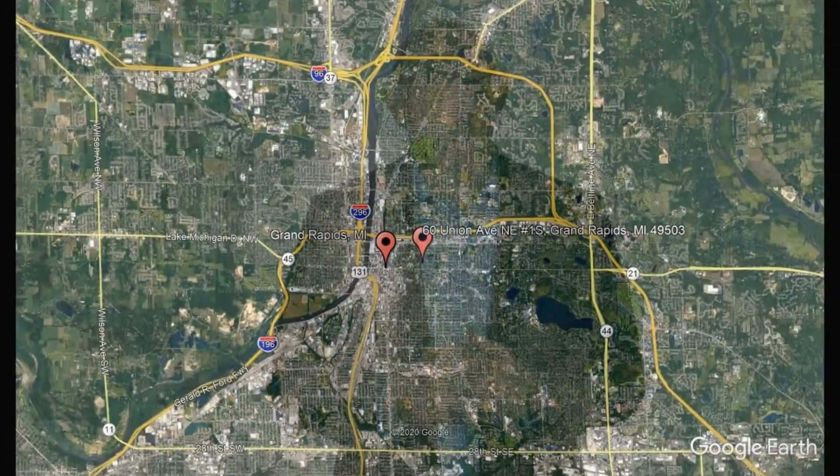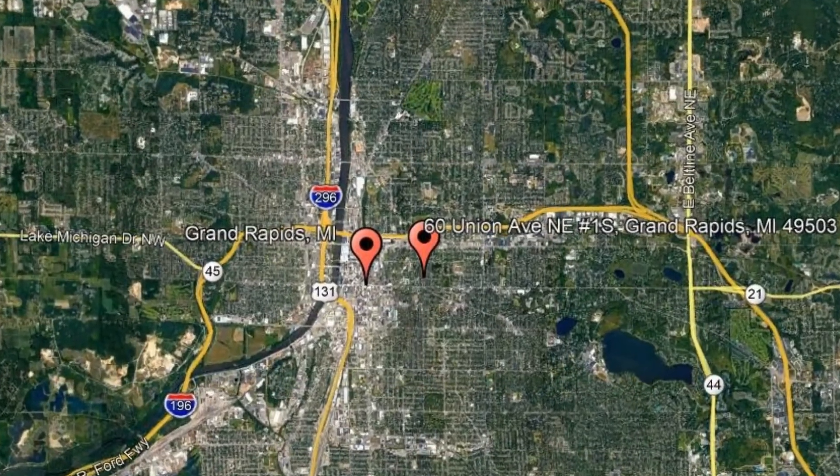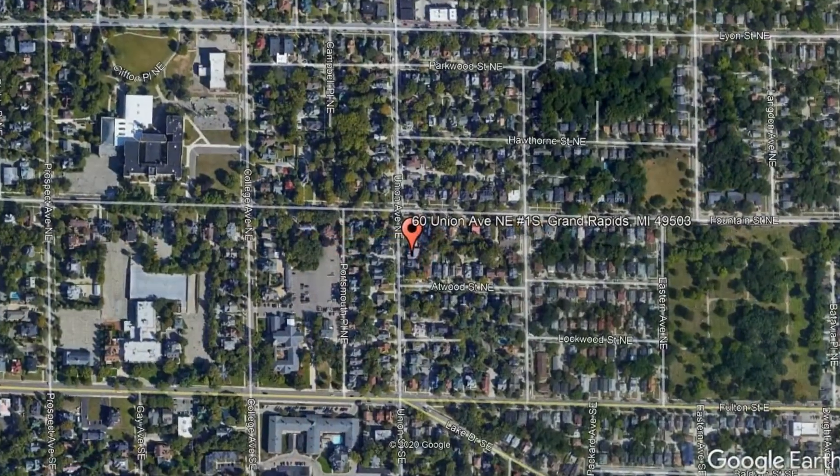Get started today and check out this available home for rent: 60 Union Avenue Northeast, No. 1S, Grand Rapids, Michigan.